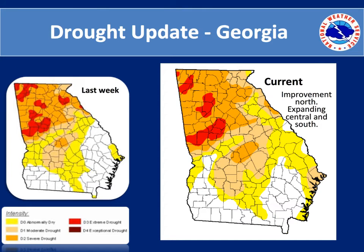The current drought monitor indicates some improvement over north Georgia, with expanding drought conditions over central and south Georgia. Compared to last week, the areas of extreme drought have begun to diminish, and even in the northeast portions of Georgia the severe drought is beginning to diminish as well. However, in central Georgia there is a slight expansion due to the lack of rainfall during the past week.